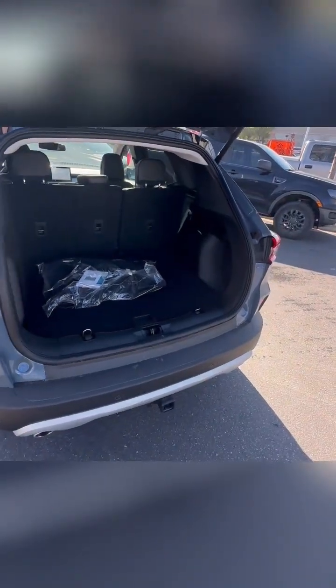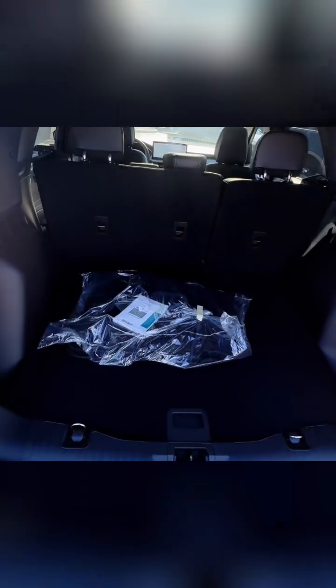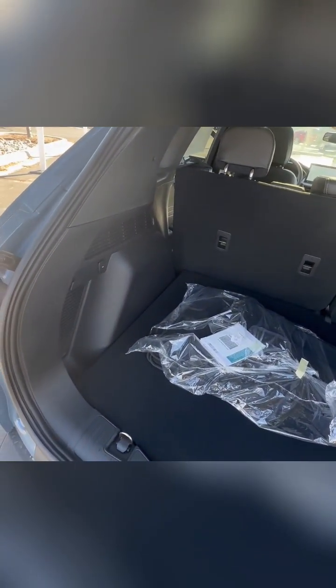Here's where practicality meets luxury — the Platinum's spacious cargo area. Whether you're packing for a weekend getaway or doing some serious shopping, this SUV's got you covered.